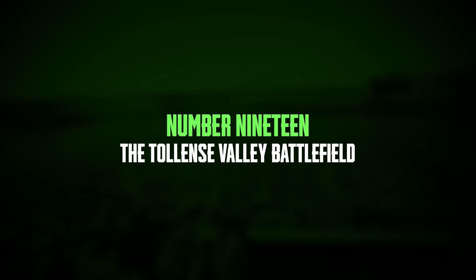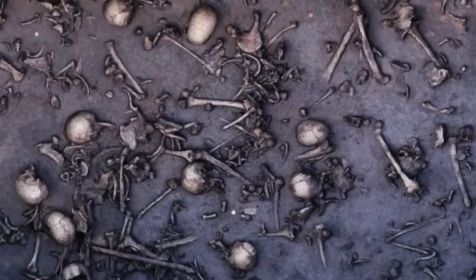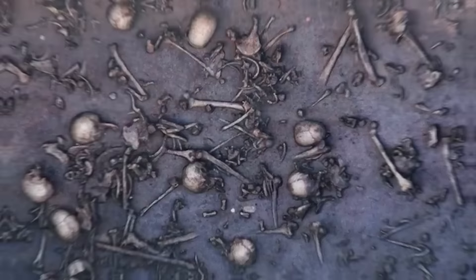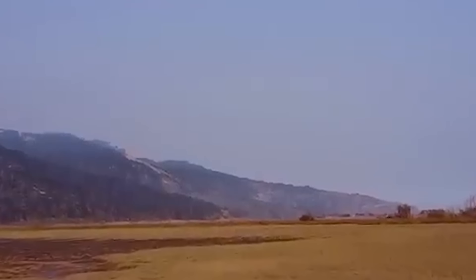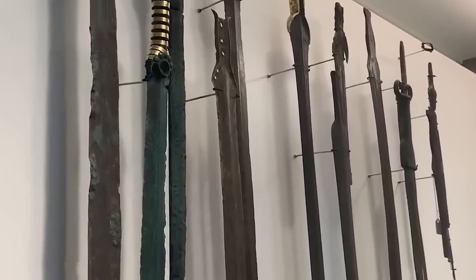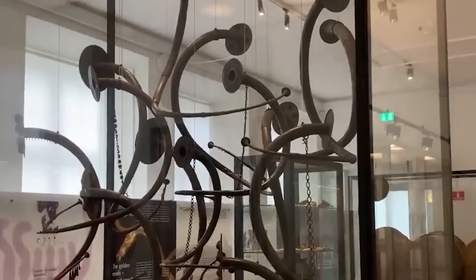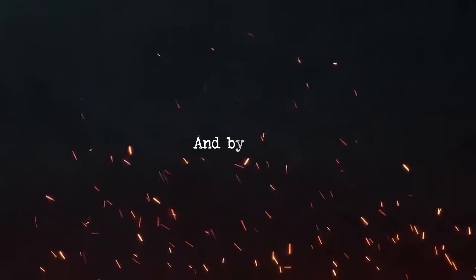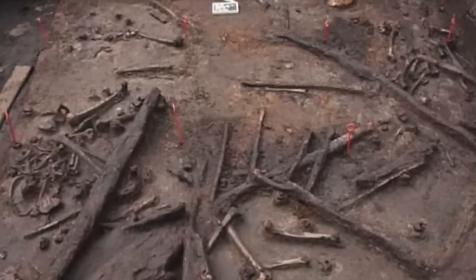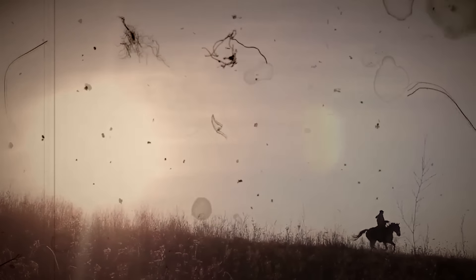Number 19: the Tollense Valley Battlefield. The Tollense Valley Battlefield in northern Germany is an archaeological site that reveals a violent past dating back to around 1300 to 1200 BC during the Nordic Bronze Age. This discovery challenges the common view of the era as one of peace and cultural exchange, showing instead that it was marked by large-scale violence and organized conflict. The site's discovery began in 1996 when a volunteer conservationist found a humerus bone with a flint arrowhead embedded in it. This sparked systematic excavations starting in 2007 involving local authorities, universities, and research institutions. Thousands of human remains, mostly of young men aged 20 to 40, show signs of violent deaths.